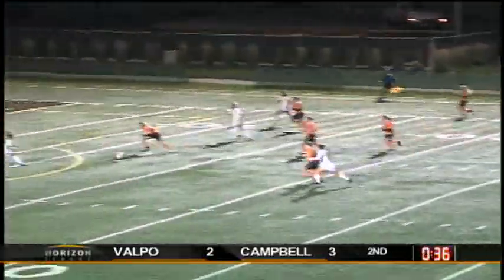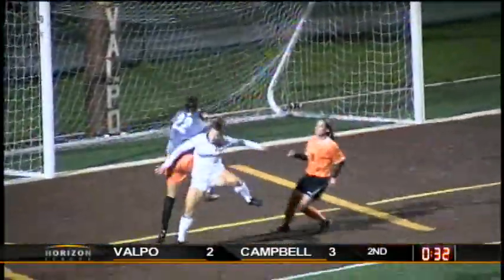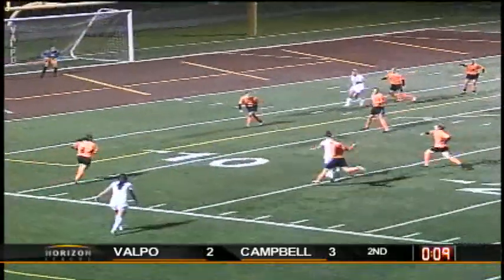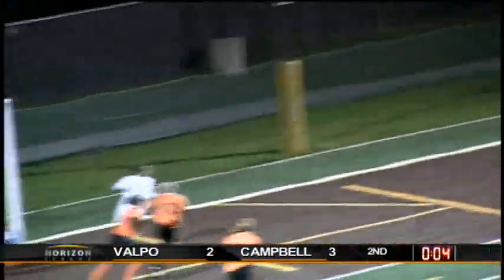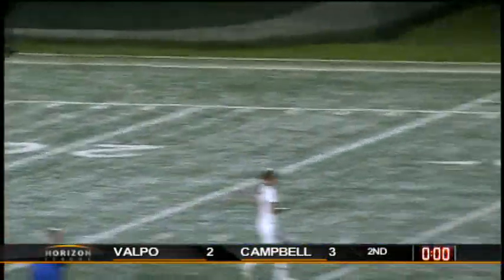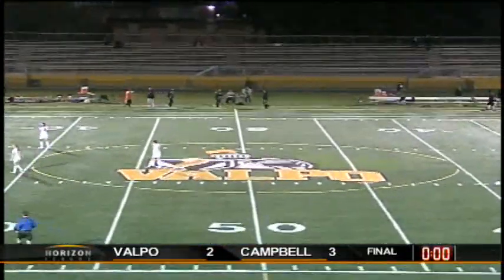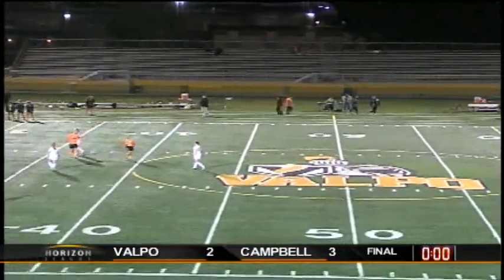The back defenders might as well, with 40 seconds left. DeSario gets a header. Torreiro waiting and she picks it up with Nuccio coming in. Hoagland with the trap over on the near side, over to DeSario — pressure coming from behind, being pushed around. She's into the box — poked away. Here's a shot off the crossbar, and Valpo is going to lose this contest, 3-2. A shot in the final seconds goes right off the woodwork, and Campbell holds on for a 3-2 win. That's about as close as you can get, and Valpo falls just short.